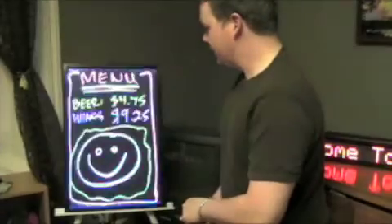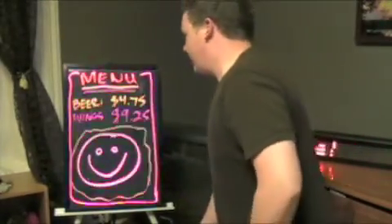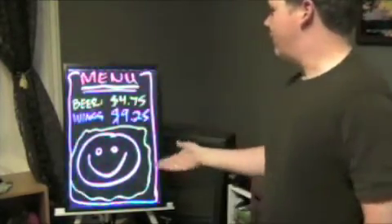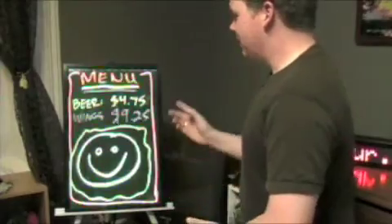This is quick oscillation — really, really cool. Now, as you can see right here, as an example for a pub or a restaurant: a menu, a beer $4.75, wings $9.25. If you've got an artistic employee, I'm sure they can do a much better job than I did.